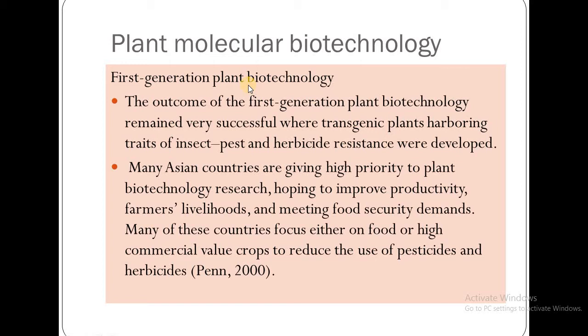The outcome of first generation plant biotechnology remained very successful, where transgenic plants harboring traits of insect pest and herbicide resistance were developed.